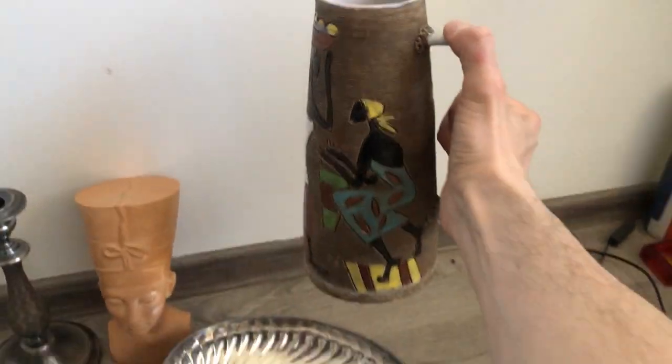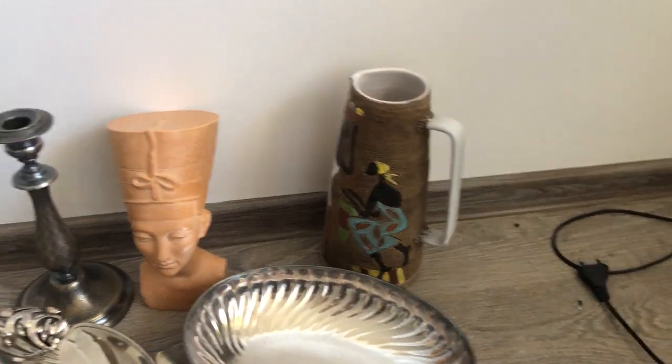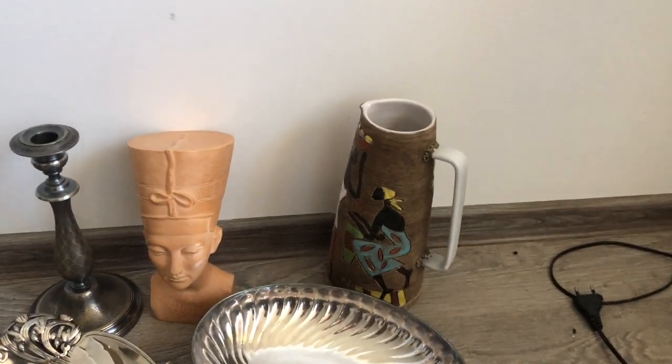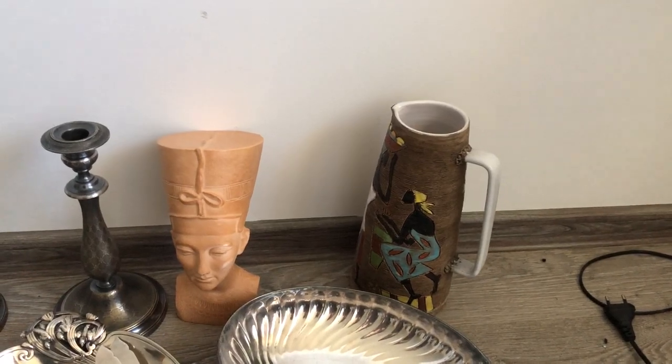This is from the Africa series, which is why it's somewhat more desirable. If it was a different pattern, maybe you wouldn't do so well, but somebody's gonna buy this — there are collectors for the Africa series.